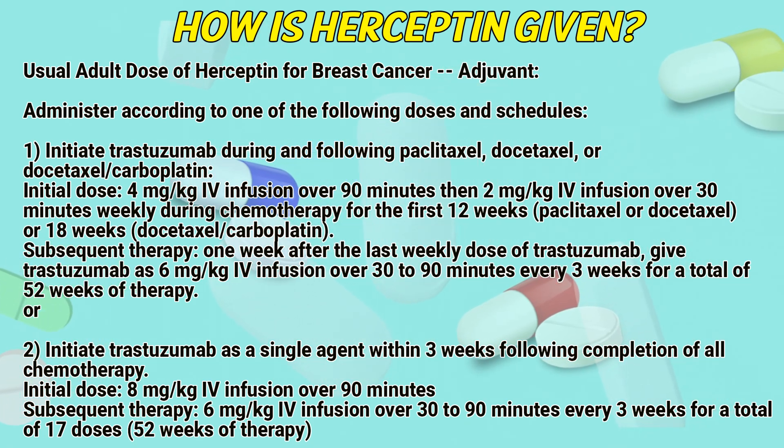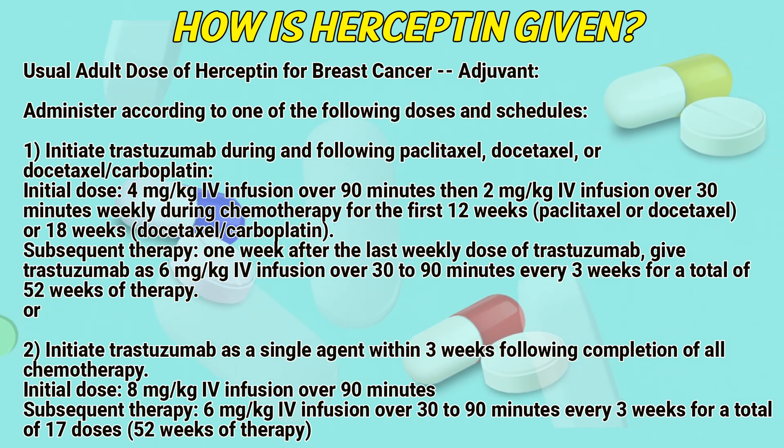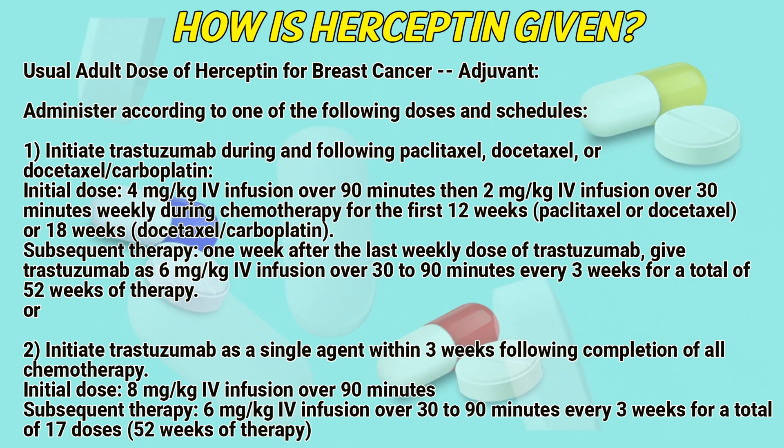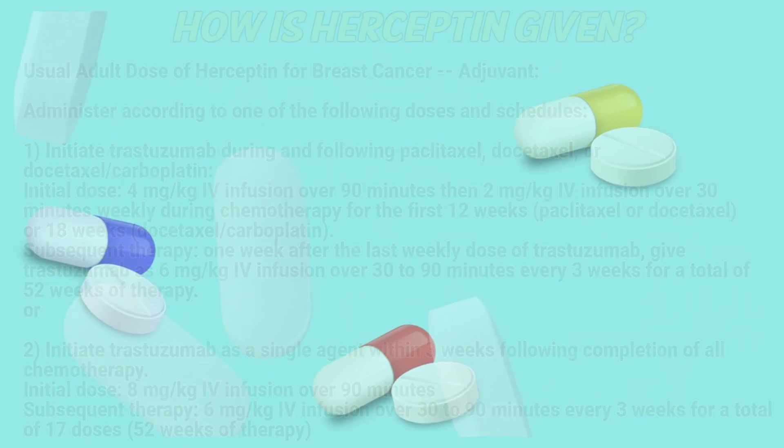Initial dose: 8 milligrams per kilogram intravenous infusion over 90 minutes. Subsequent therapy: 6 milligrams per kilogram intravenous infusion over 30 to 90 minutes every 3 weeks, for a total of 17 doses — 52 weeks of therapy.